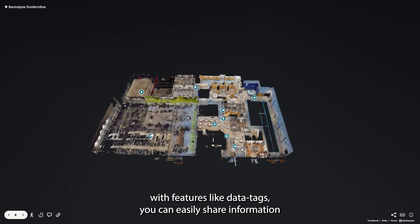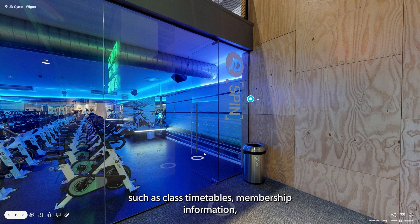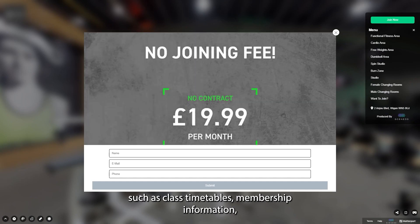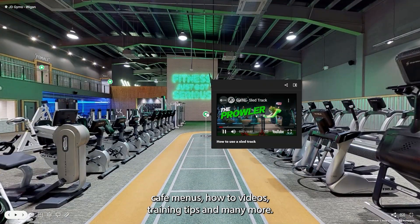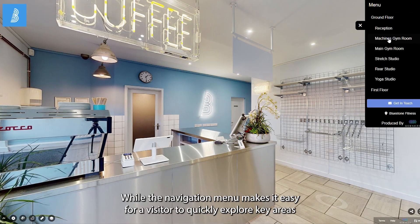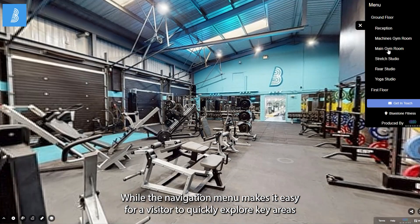With features like data tags, you can easily share information such as class timetables, membership information, cafe menus, how-to videos, training tips, and many more. The navigation menu makes it easy for a visitor to quickly explore key areas.